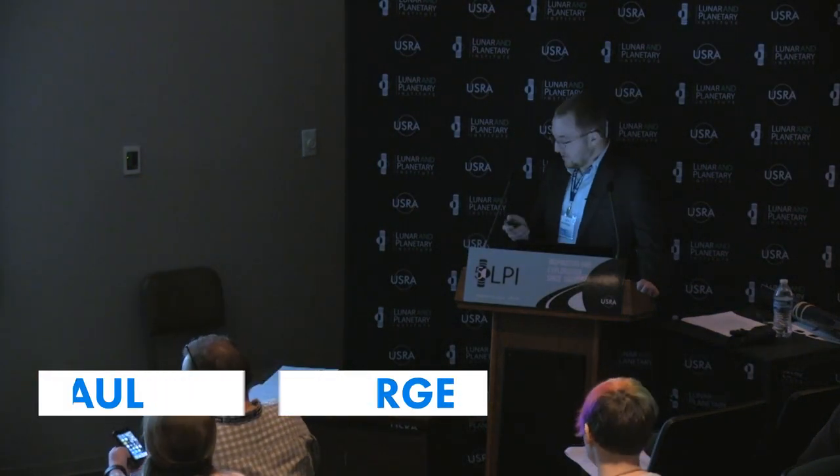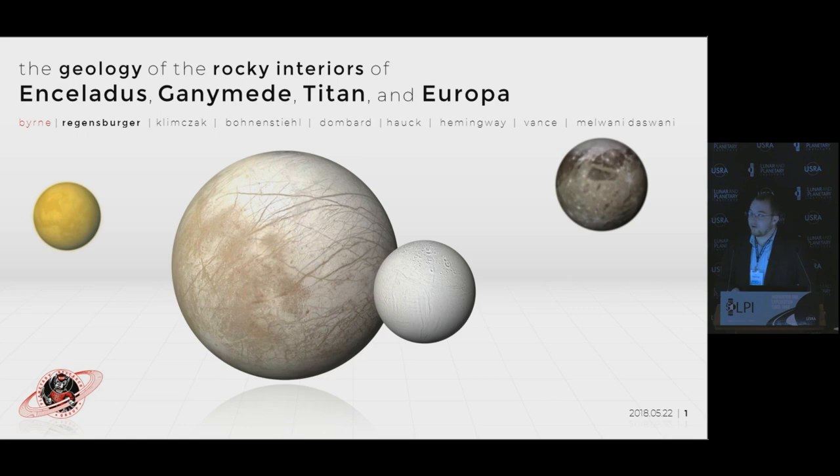My name is Paul Regensperger. I worked as an undergraduate on this research project with Paul Bernenal. We looked at the geology of the rocky interiors inside the icy satellites: Enceladus, Ganymede, Titan, and Europa.